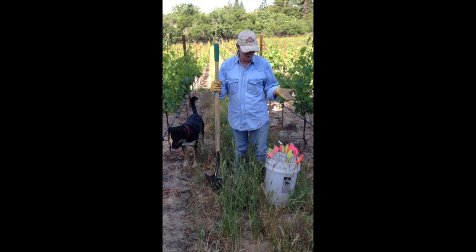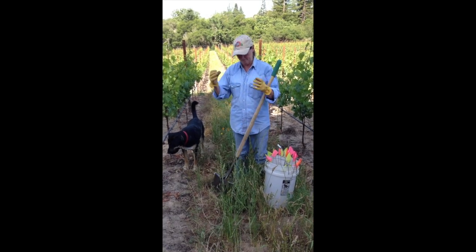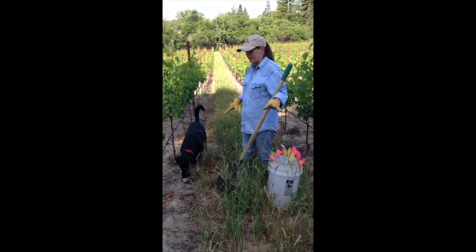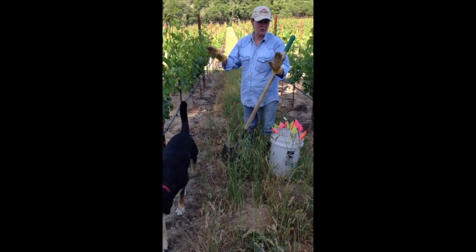Gophers are territorial — it's like one guy. Generally, if you see a lot of activity in one area, it's usually just one gopher. They don't like sharing their space.